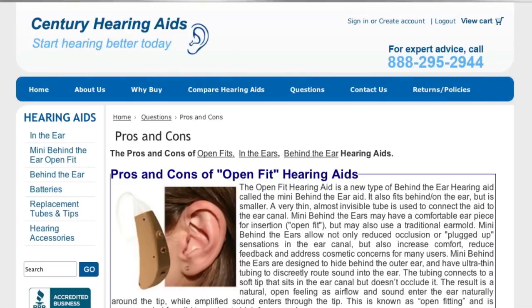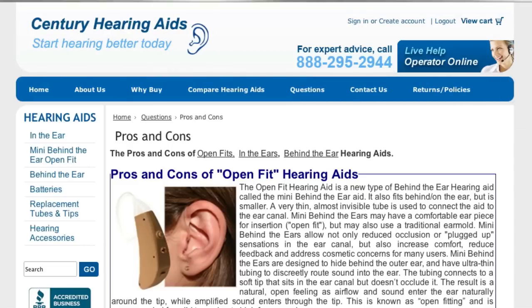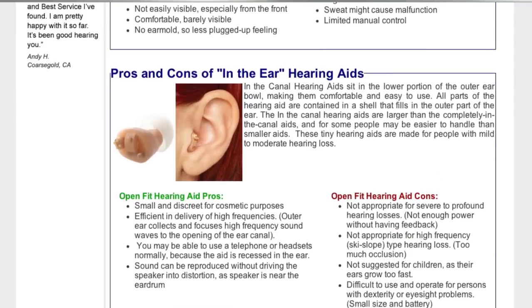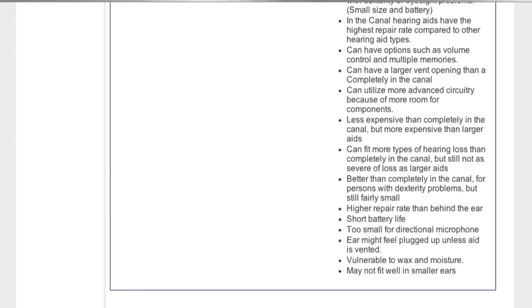go to the pros and cons section of our website, where you will see a detailed analysis. Please note that the nature of your hearing loss will typically narrow the range of hearing aids that are appropriate for you.